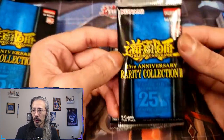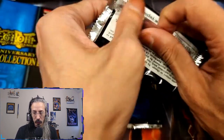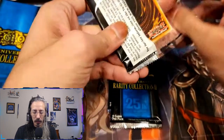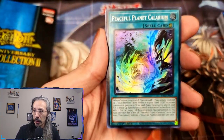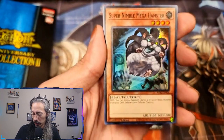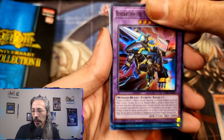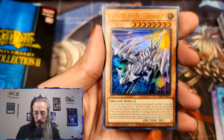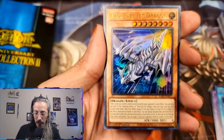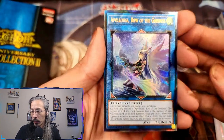Alright, box number one — show me the upgrades! For this we will be doing one from the back. We have Peaceful Planet Calarium, Super Nimble Mega Hamster, Rinbrum the Striking Dragon, Preparation of Rites, Spam Risk, Blue Eyes Jet Dragon.